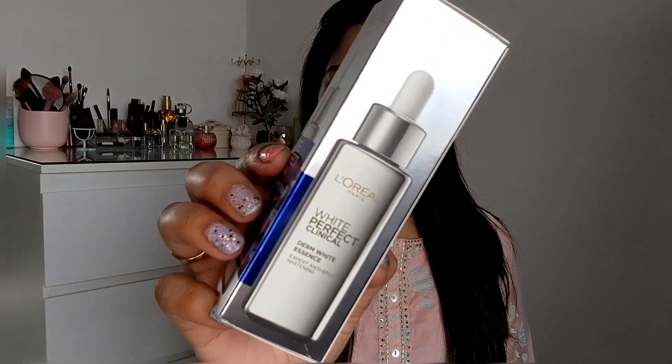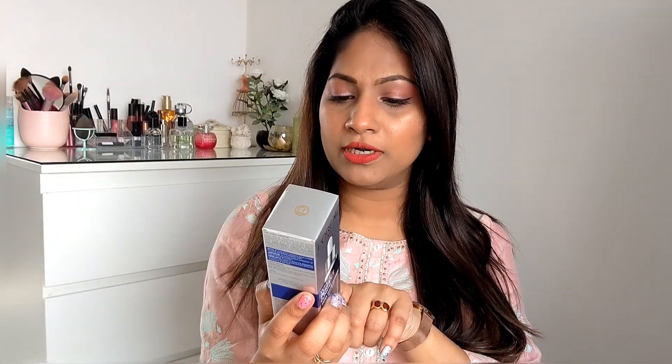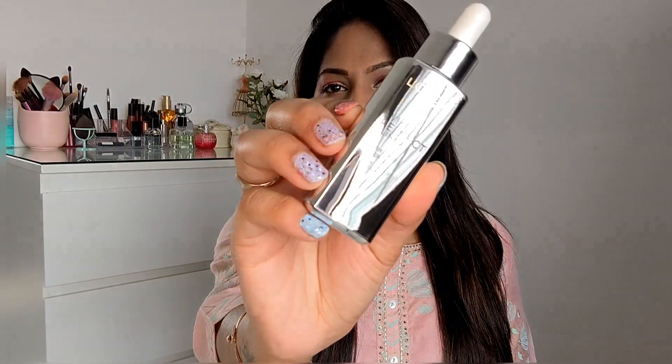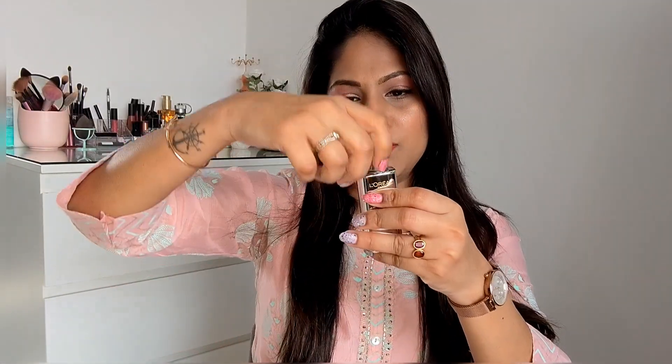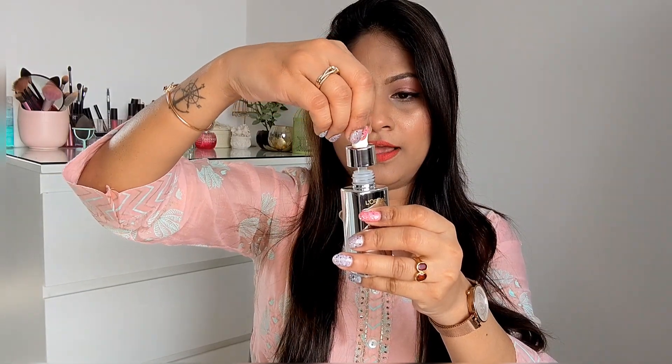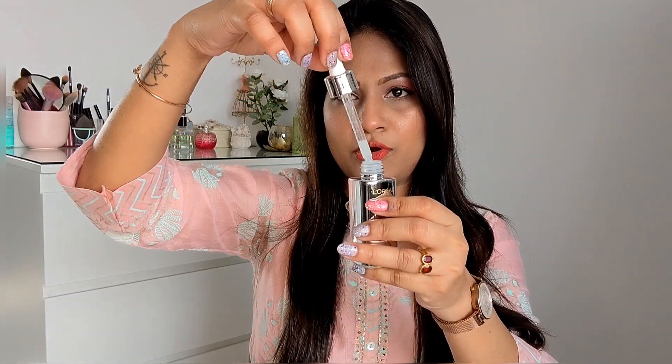The next product I got is the L'Oreal White Perfect Clinical Derm White Essence — an expert anti-spot whitening serum. I've been having a lot of pimple marks lately, which is why I got this one. Look at this bottle — so gorgeous, looks so luxurious. It's a glass bottle, not transparent, but I am just loving the packaging. It comes with a dropper, and here is the consistency of the product.